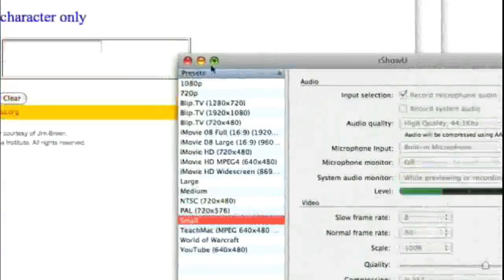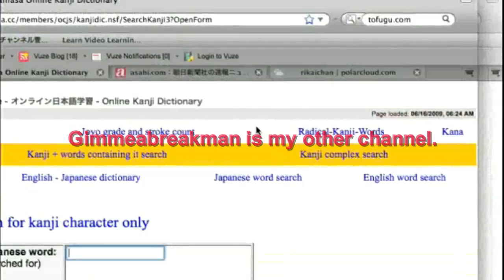Hey guys, Gimme a Break Man here and today I'm going to tell you about a couple of ways to study kanji on the net. The first one is Rikaichan.